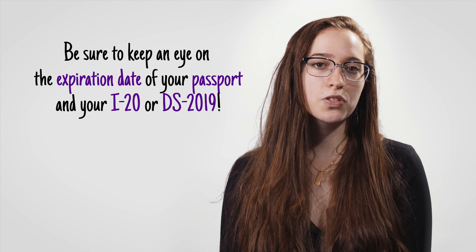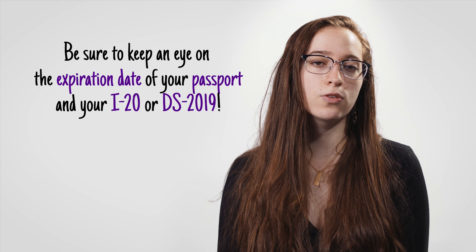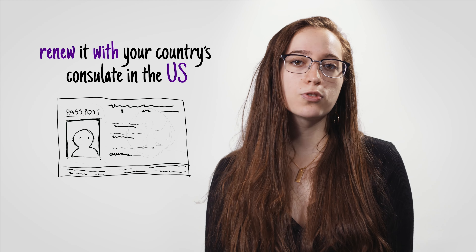Number one: make sure you keep your immigration documents valid at all times — meaning accurate and unexpired. Be sure to keep an eye on the expiration date of your passport and your I-20 or DS-2019. Your passport must be valid at least six months into the future at all times. If your passport is expiring soon, renew it with your country's consulate in the U.S. or in your home country.